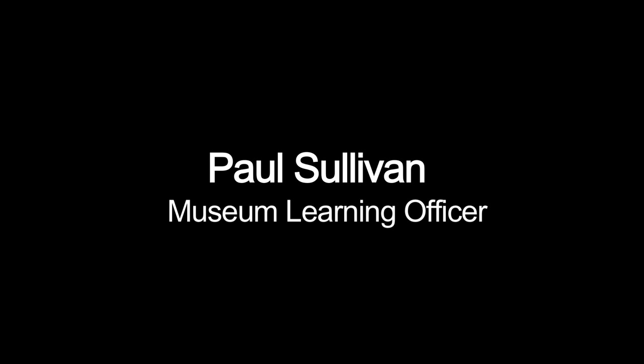RNIB, opening up creative culture. Bristol Museum and Art Gallery. Paul Sullivan, Museum Learning Officer.